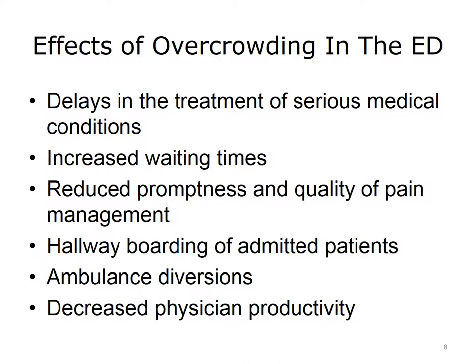The sheer number of people seen in emergency departments in the U.S. has led to overcrowding. Overcrowding in the ED is associated with delays in the treatment of serious medical conditions, such as heart attacks or strokes. It also increases waiting times for people with minor illnesses and reduces the promptness and quality of pain management for people with acute pain. Patients admitted to the hospital may be boarded in hallways while waiting for rooms. Ambulances may be diverted from full emergency departments toward more distant facilities. Finally, overcrowding decreases physicians' productivity within emergency departments. All of these are significant issues, and the problem is only getting worse.